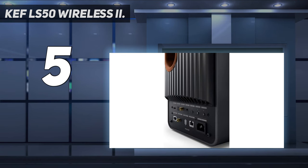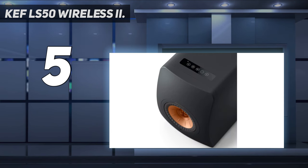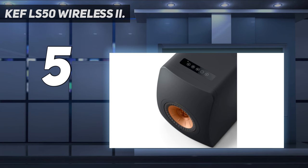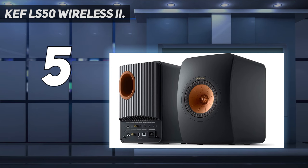We really liked the Bowers & Wilkins 606 S3 speakers for our top spot. Whether you are just streaming Spotify to your budget receiver, or trying to build a hi-fi setup with a dedicated turntable, preamp, amplifier, and speakers, the 606 S3s are a great entry point to quality speakers, while allowing plenty of room for future growth.